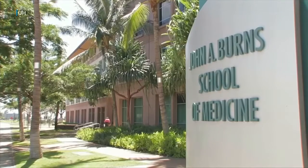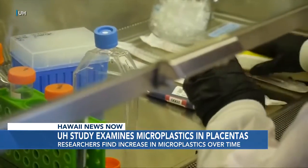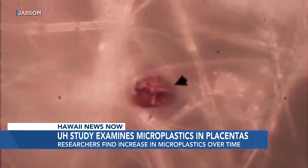A newly published UH study examined an emerging concern: an increase in microplastics found in placentas. Researchers from the John A. Burns School of Medicine analyzed placentas stretching back to 2006 and found that over time an increasing number of studied samples showed the presence of microplastics.